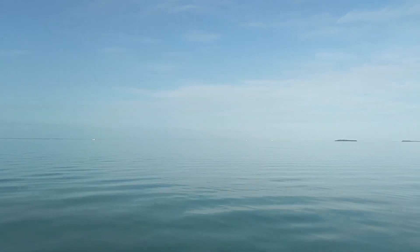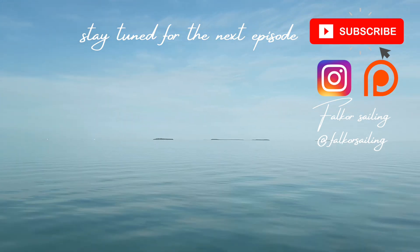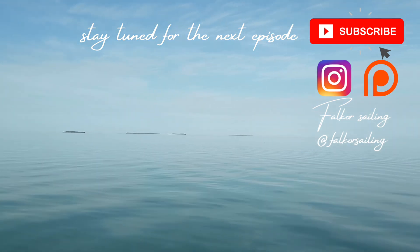Thanks for tuning in to this week's episode of Falkor Sailing. If you enjoyed this video, please give it a like, share it with a friend, and hit the subscribe button to continue tagging along for the ride. Falkor Sailing.